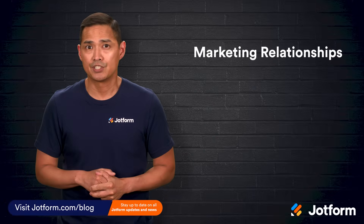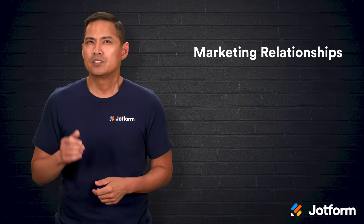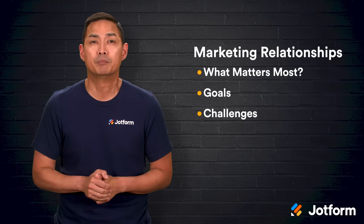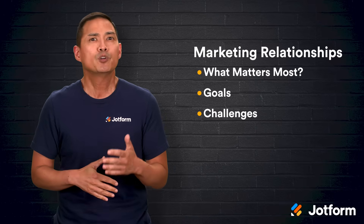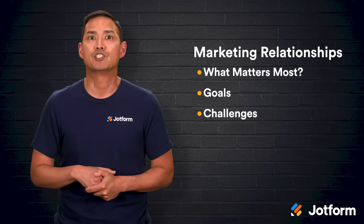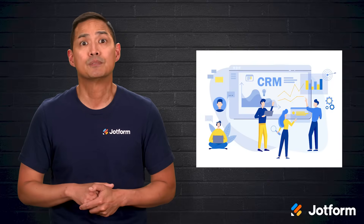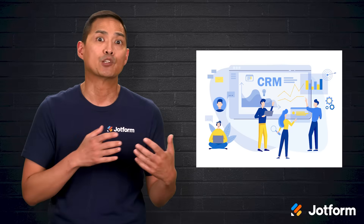At the heart of it, marketing is about building relationships. It's about understanding the people you're trying to reach and making sure they feel seen and valued. Just like with any personal relationship, you need to know important details — including what matters most to them, what their goals are, and what challenges they're working to overcome. The problem is, when you're trying to manage hundreds or even thousands of prospects and customers, remembering all those little details is nearly impossible without help. That's exactly where a customer relationship management tool, or CRM, comes in. A CRM not only gives you a central place to keep track of those details, but it also helps you put them to good use. It's a technology solution designed to collect, organize, and analyze all the information you gather about your prospects and customers.